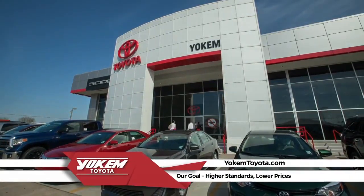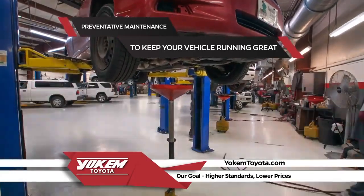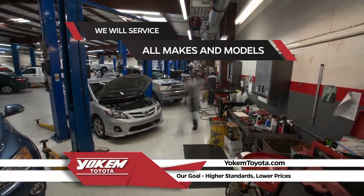Thank you for buying your vehicle from Yoakum Toyota. Remember, you will need preventative maintenance on your vehicle to keep it running great. Yoakum Toyota not only services Toyotas — we work on all makes and models.